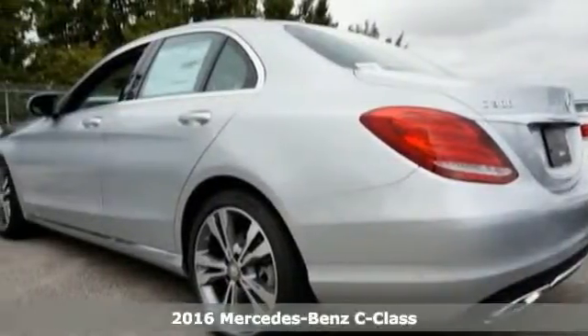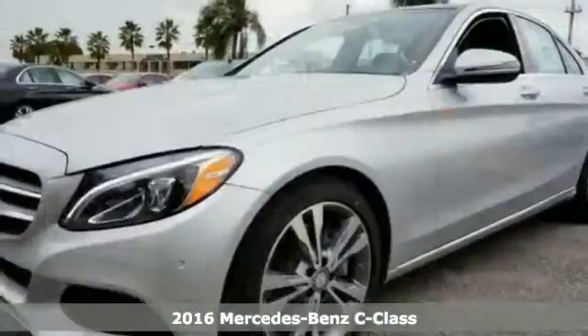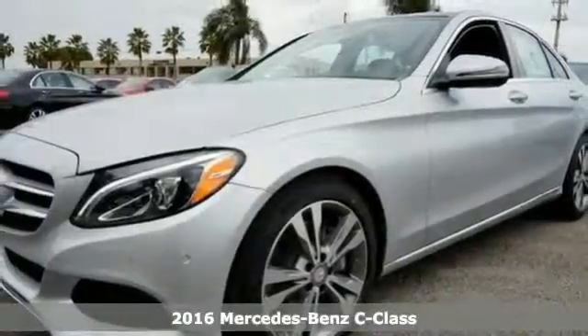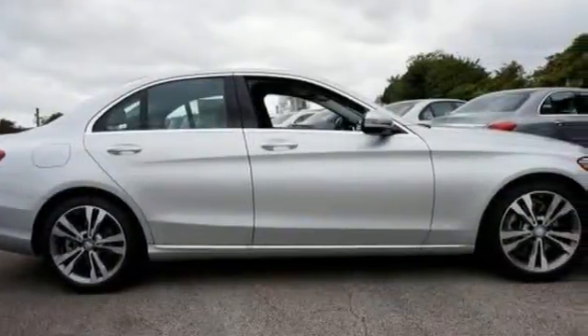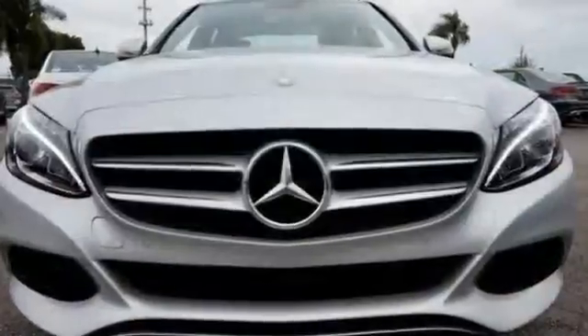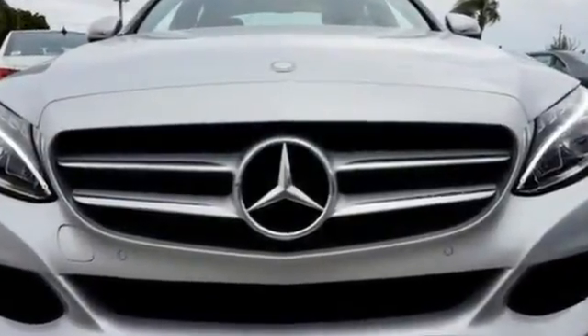Here's a 2016 Mercedes-Benz C300. The eye-catching style is something the C-Class was simply born with. From the LED daytime running lights to the interior's full-color display and attention assist, the C-Class has it all.